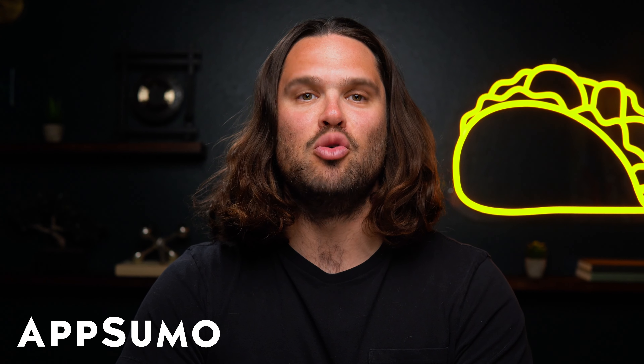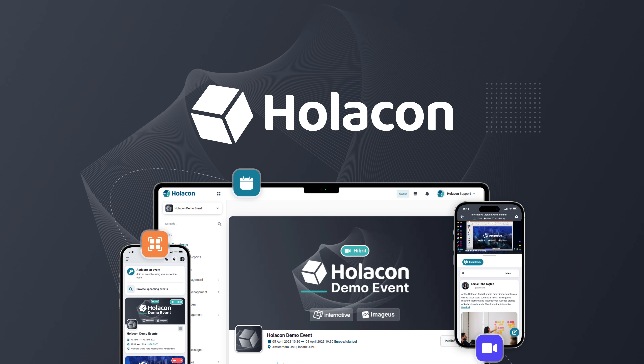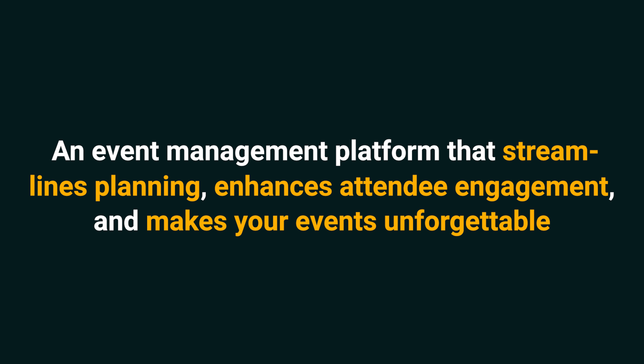What's up, Sumo-lings? It's Jay from AppSumo, the best place to get insane deals on business software. Today we're looking at Holicon, an event management platform that streamlines planning, enhances attendee engagement, and makes your events unforgettable.